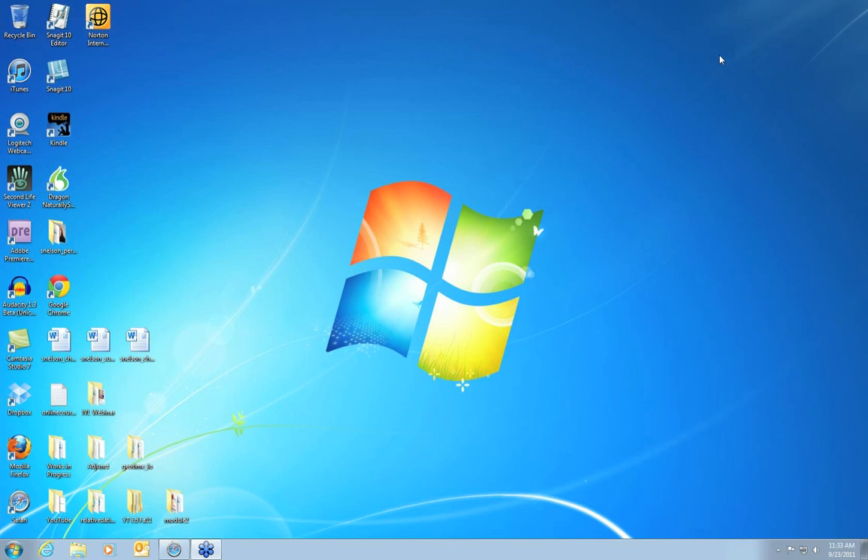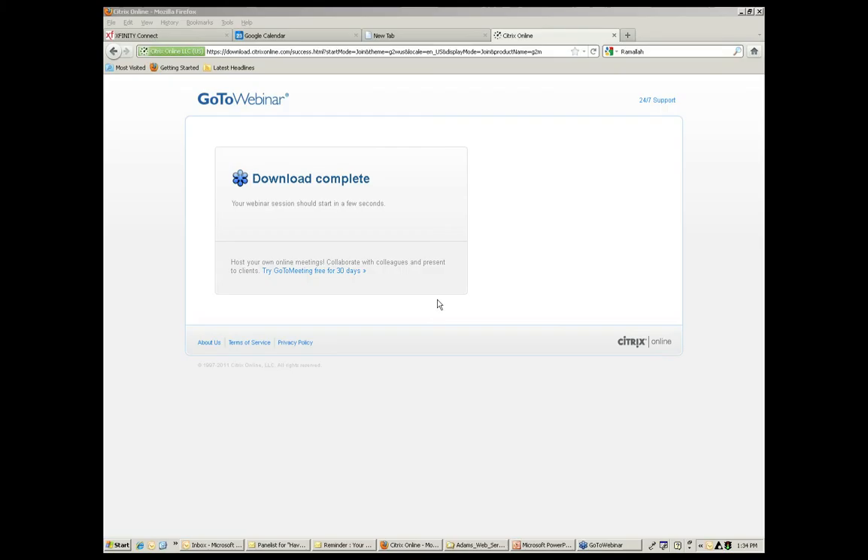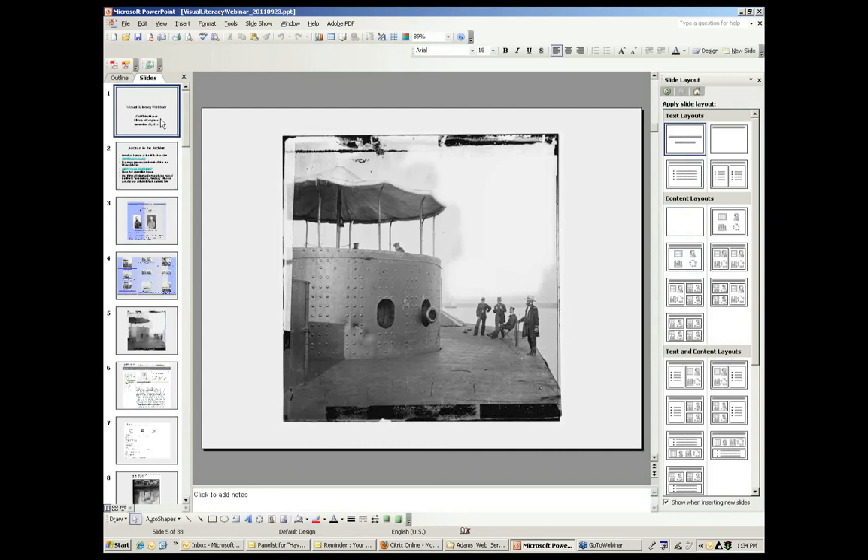At this point in the webinar, we would like to shift our focus a little bit and talk about visual resources and visual thinking. Carl Fleischauer is the former coordinator for the American Memory Program, a pilot project that modeled the dissemination of historical collections in electronic form. He continues to serve the collection digitizing effort at the Library of Congress in the National Digital Library Program. The title of this presentation today is Using the Archive, Making the Archive.